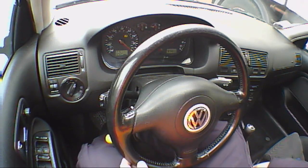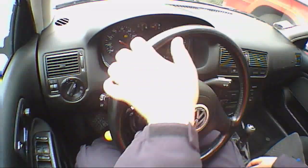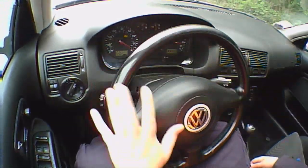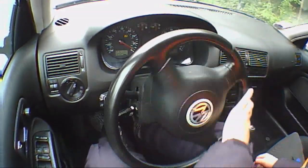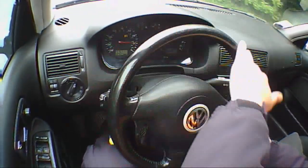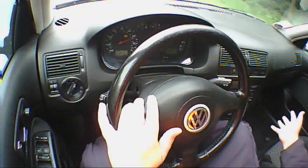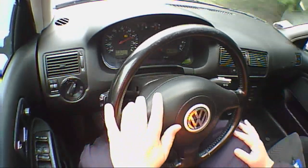The first thing I can point out about this Golf is that the instrument cluster — the speedo and the rev counter — is obstructed by the steering wheel. Therefore I cannot read it. It's a no-brainer.